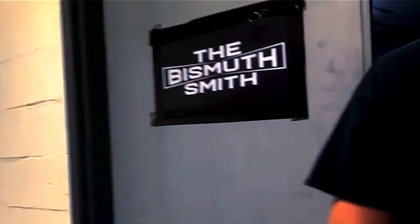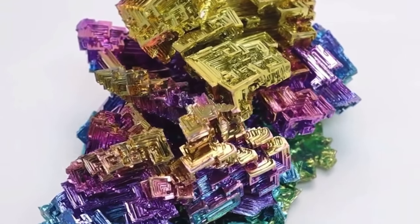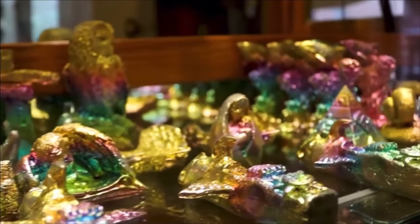This video is being sponsored by the Bismuth Smith. Stick around and have a chance at winning $1,000 in free bismuth product.